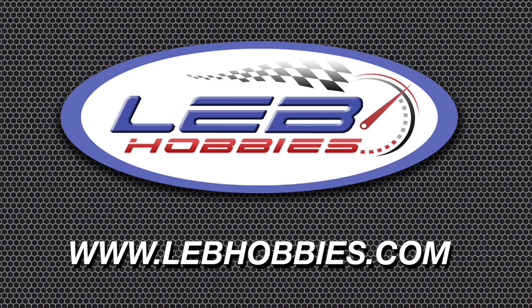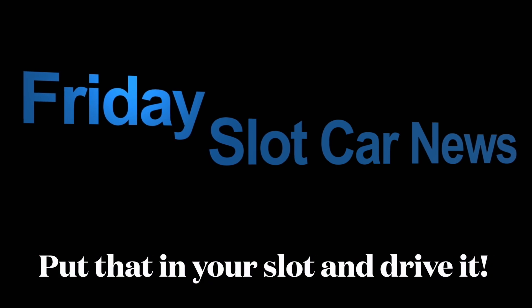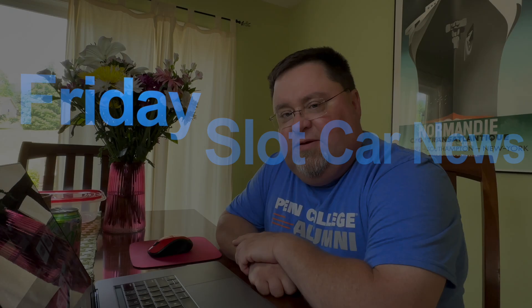Friday slot car news, sponsored by lebhobbies.com — LEB Hobbies Racing, fast made easy. Happy Friday everybody! We're just doing this up in my dining room today.